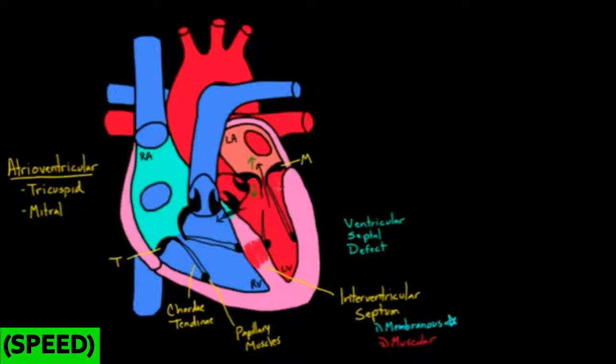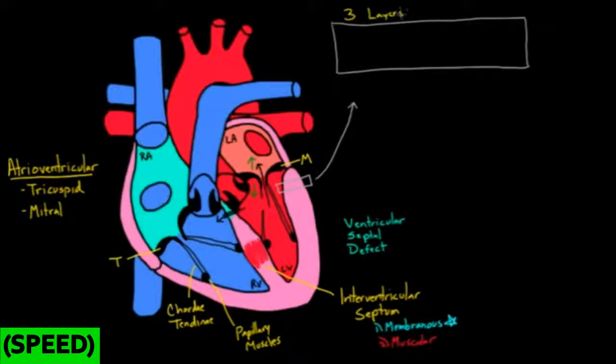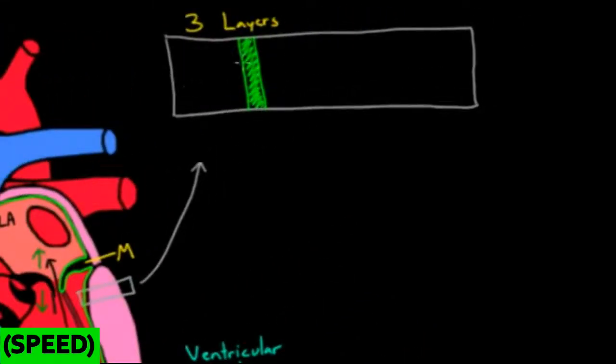Now let's zoom in on the wall of the heart to look at how many layers there are. There are three layers to the heart muscle and we'll start from the inside and work our way out. On the inside you have what's called the endocardium, which goes all the way around — around the valve, around the ventricle, around the atrium, covering both right and left sides. The endocardium is very similar to the inner lining of blood vessels. It's a really thin layer and it's the layer that all the red blood cells are bumping up against when they enter the chambers of the heart.